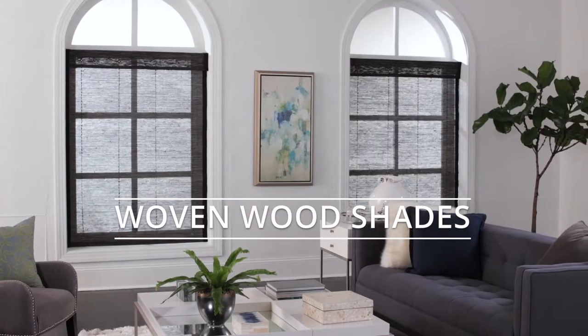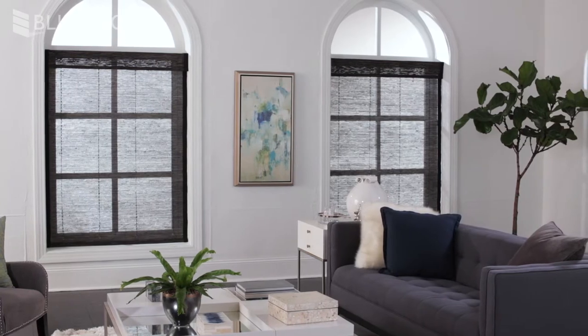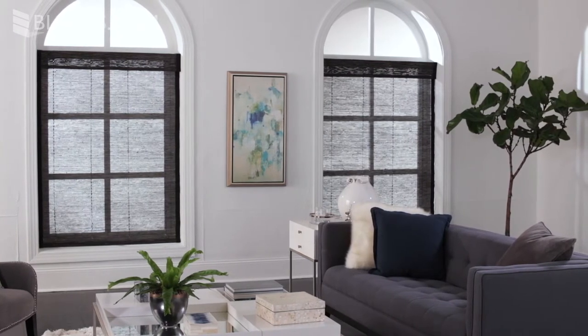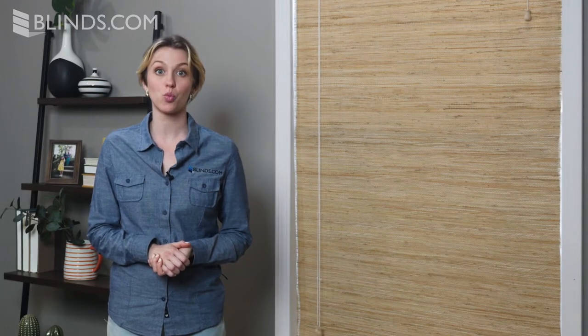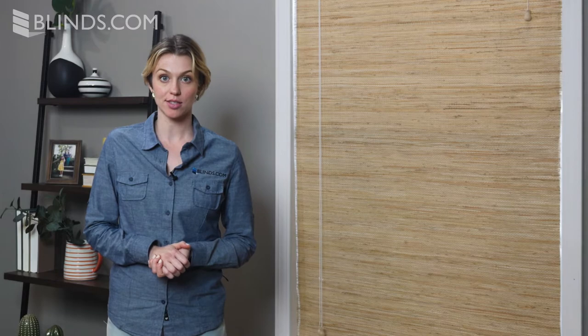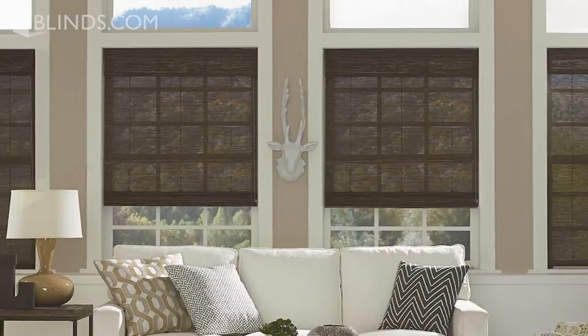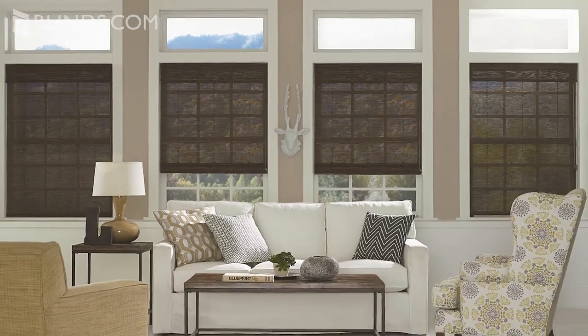Woven wood shades bring the beauty of nature right into your home thanks to a blend of gorgeous natural materials that make every shade unique. Woven wood shades are also known as wooden Roman shades, matchstick shades, natural shades or bamboo shades. No matter what name you call them, the result is the same: unparalleled natural style for your windows.